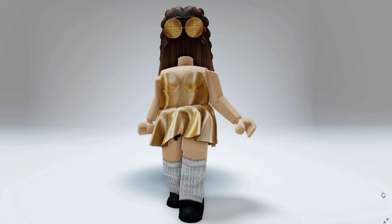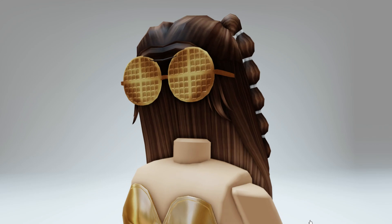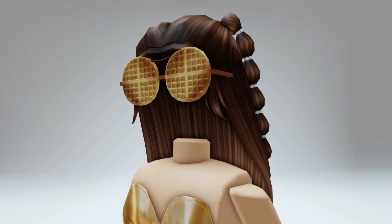Here's what they look like on — they're super detailed. Let me know what you guys think down in the comments. I think this is super cute.